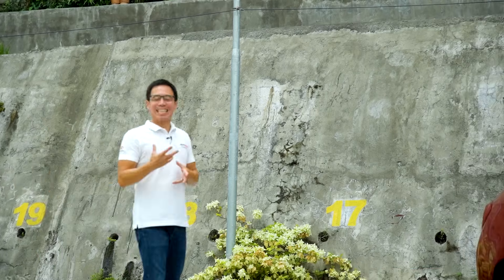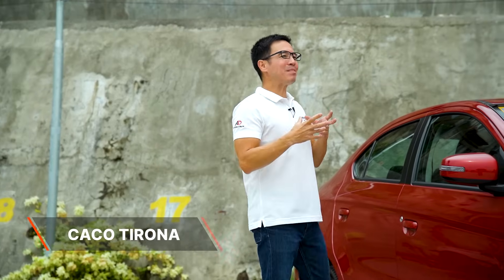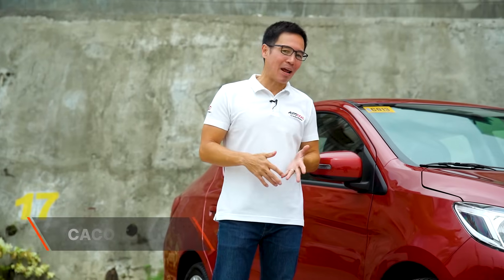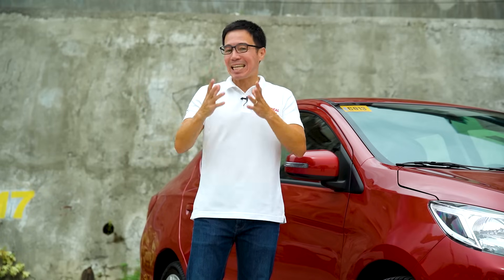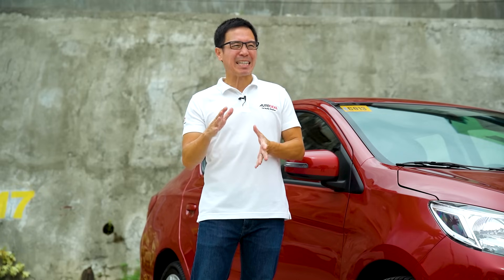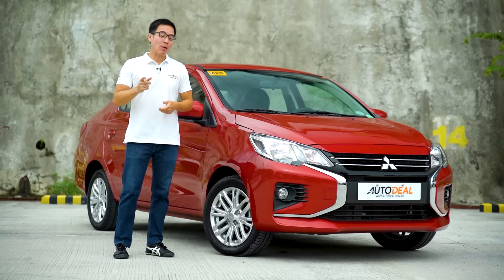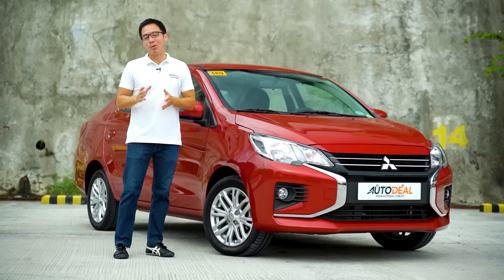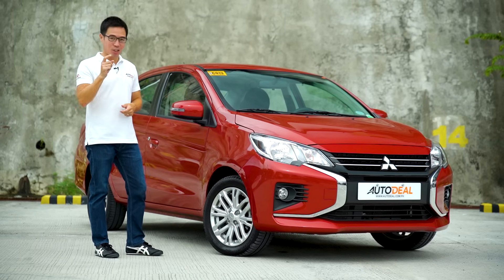When a car reaches a certain point in its life cycle, it needs a facelift just to stay relevant. Sometimes these facelifts can be minor, other times really radical — much like a B-list celebrity from Hollywood trying to stay relevant. In the same way, the Mirage G4 nameplate is also in need of a facelift. It's been around the industry for about 10 years now, and that's exactly what Mitsubishi Philippines has done with this Mirage G4 in the GLS trim.